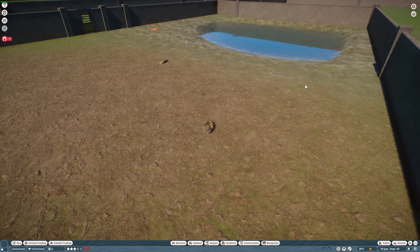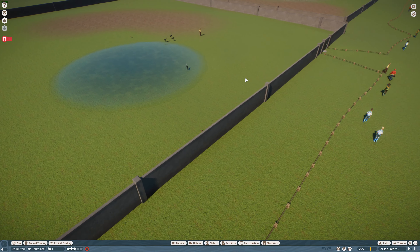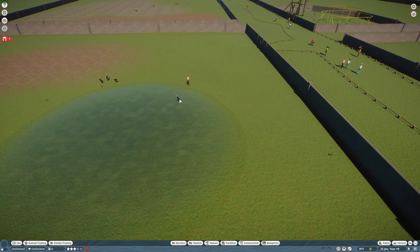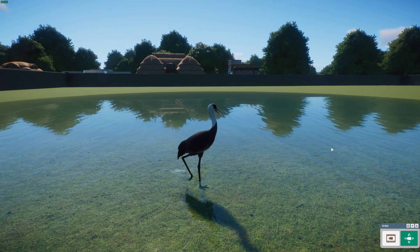Next up marks the end of an era — we have the hooded crane, done by Ginger Toast. This is the last crane to be added to the game, meaning we now have all the cranes in Planet Zoo, which is really awesome.